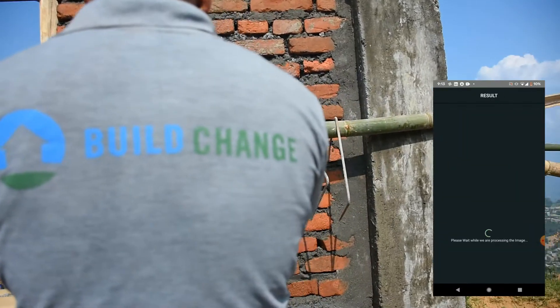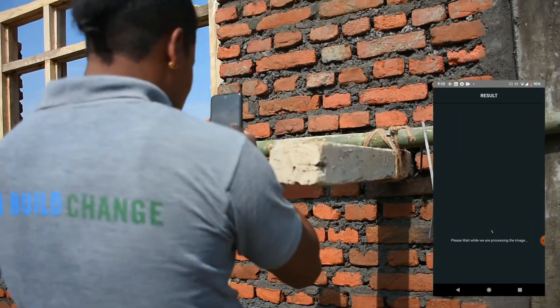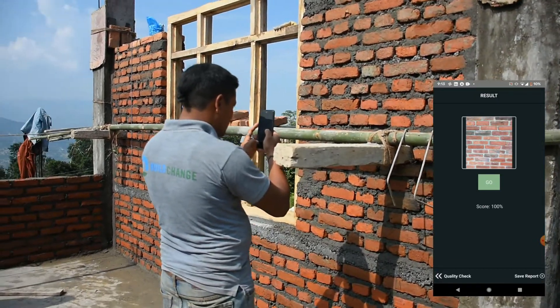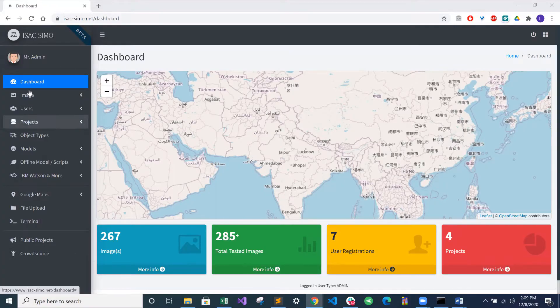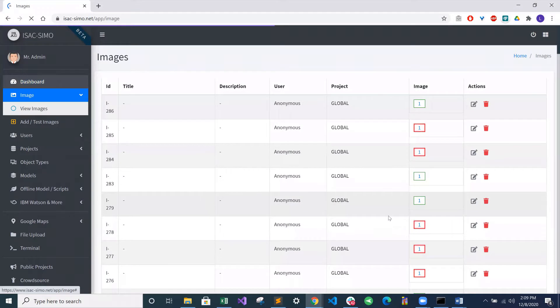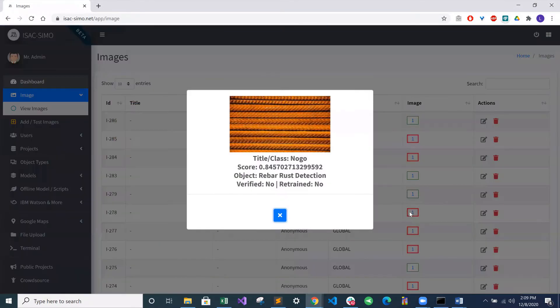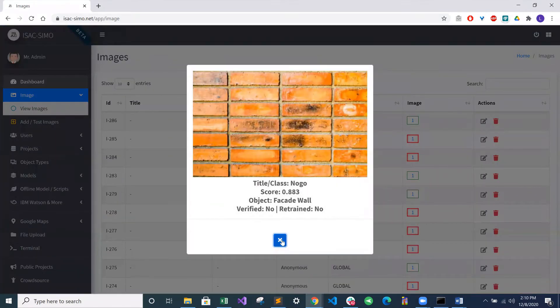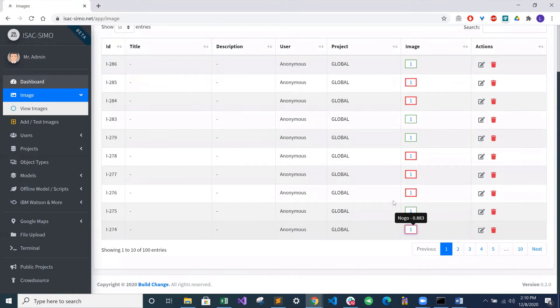Though we are still developing the checks for ISACSIMO and in the early stages of adopting them into our workflow, our team has seen many advantages of implementing the app. Through the mobile app, possible construction issues can be identified and sent to the global dashboard, a platform that is used for projects around the world. When linked to this global system, ISACSIMO provides BuildChange with insight on the quality of construction happening on site and gives our team the ability to remotely supervise issues that arise.